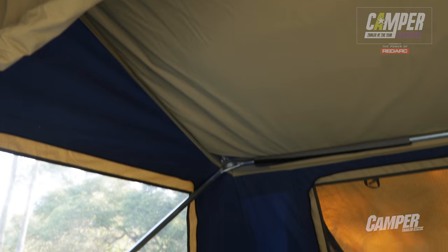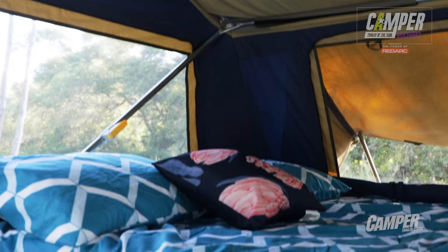Sometimes simplicity is best. The Marlin Escape Deluxe will have you resting easy for all the right reasons. Let's see what the judges made of it.